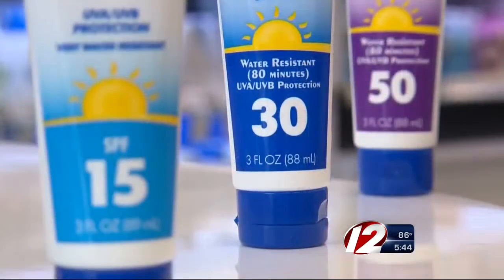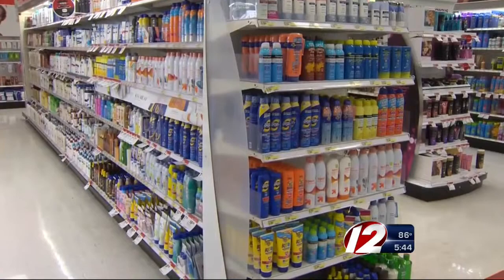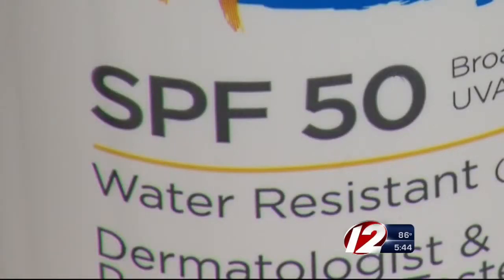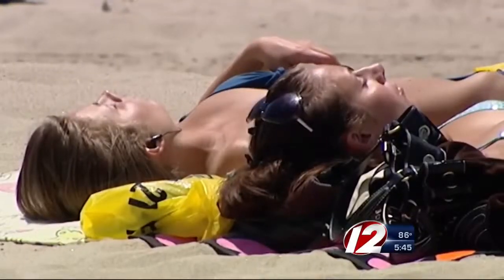Many people choose their sunscreen based on the SPF factor. Usually I like to aim for 15 to 30, but I prefer a higher number. But according to new testing by Consumer Reports, you may not be getting the bottle's promised protection. About a third of the sunscreens we tested this year did not meet their SPF claims. SPF measures how well a sunscreen protects your skin from the sun's harmful ultraviolet rays.